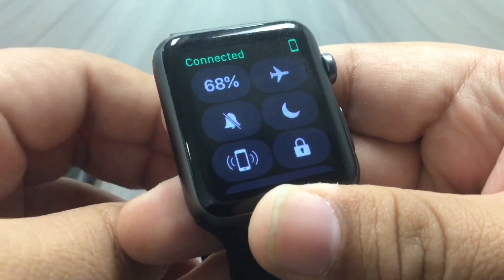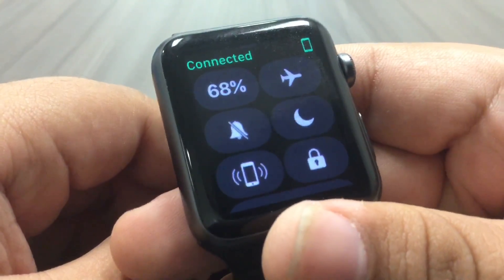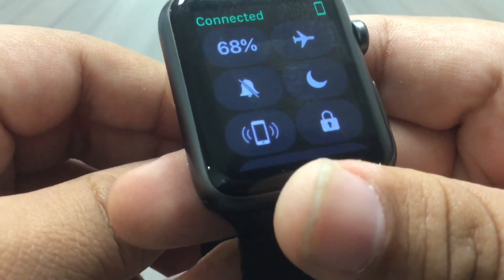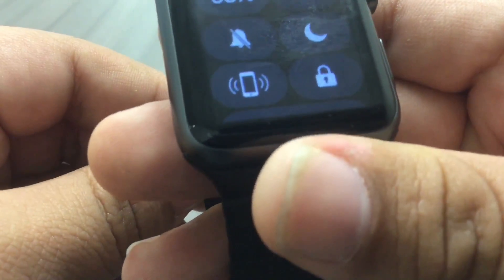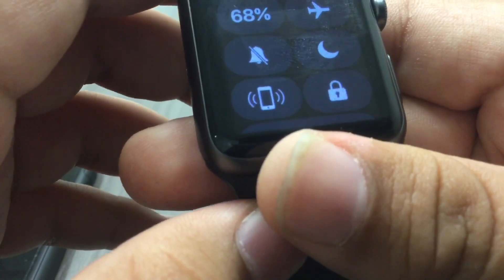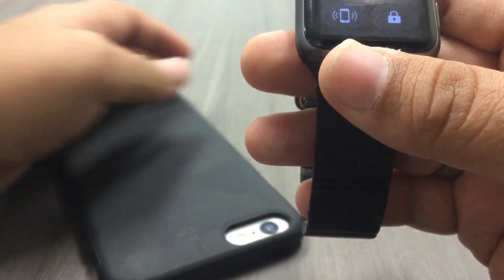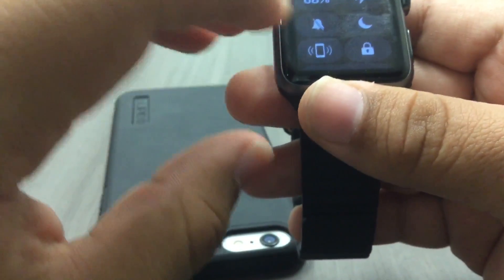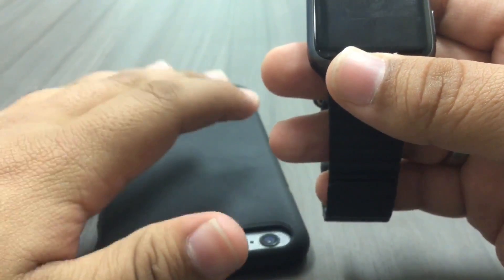When you swipe up from the bottom you have all your available toggles: battery, airplane mode, silence, and do not disturb. On the bottom you have 'ping iPhone' and 'lock Apple Watch.' Ping iPhone has something very interesting — if you hold down on ping iPhone it will make your LED flash on your phone, so if it's in a dark room you can find it easier if you have some vision.